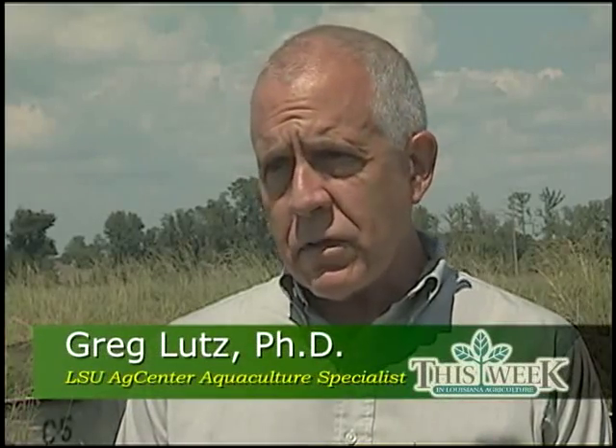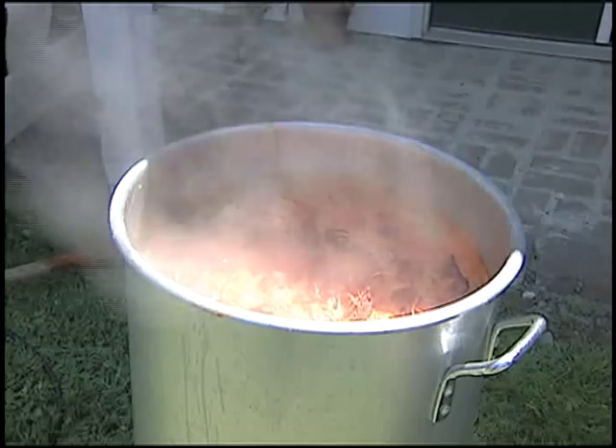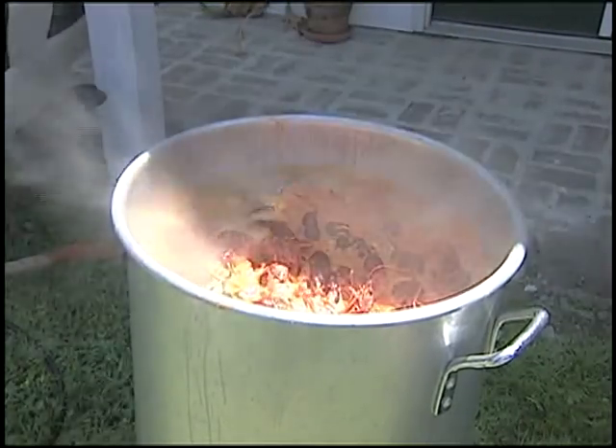This animal lays its eggs in the early spring and grows through the summer months, and they're just about the right size for eating when football season rolls around. That's right — crawfish during football season.